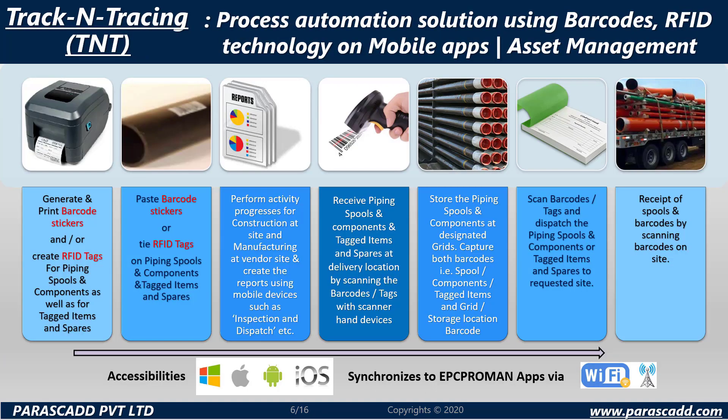Track and Tracing is a process automation solution using barcodes, RFID technology on mobile apps and asset management. There is a strict timeline which is followed with respect to Track and Tracing.